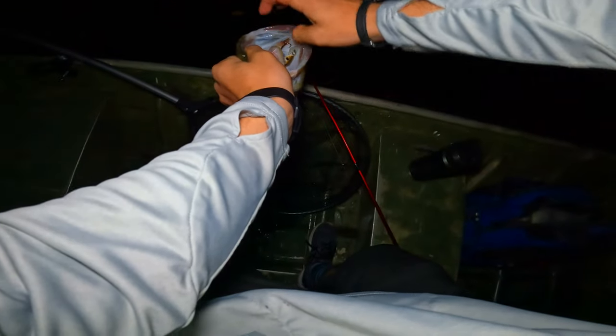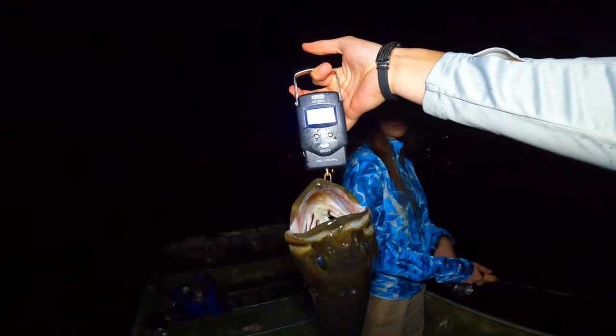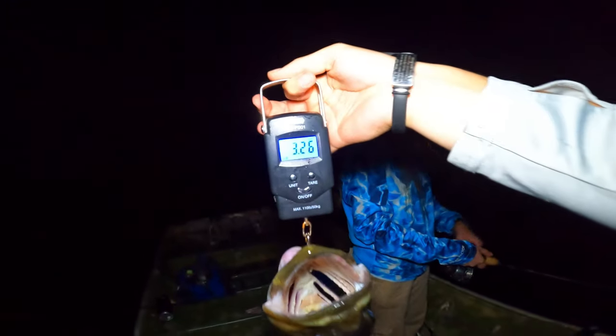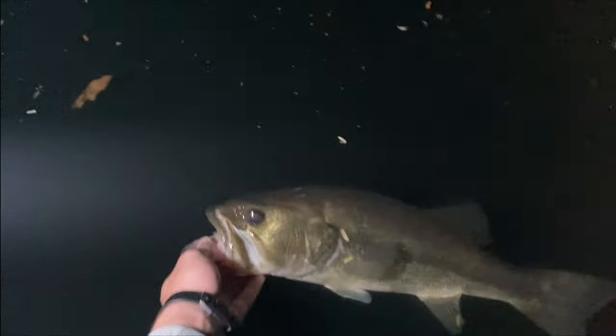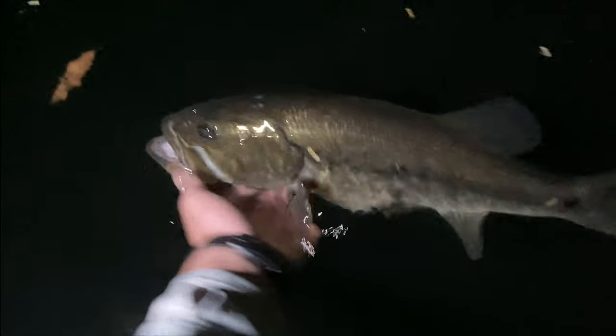That big fish made the challenge a whole lot more interesting because I was down for a long time. At least I didn't catch it on the rat - otherwise this bad boy would have been double. He looks like a three-pounder. 3.26 - that'll definitely help. That's a nice lead. Here's a nice three and a half pounder. Beautiful fish, he'll definitely help in this little challenge. We wish him well.